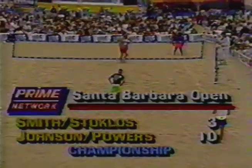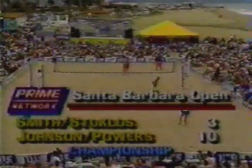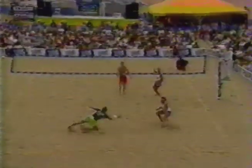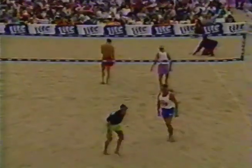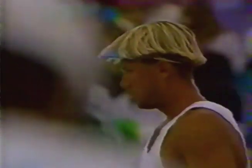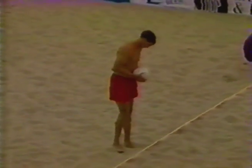We're coming back to Santa Barbara. Stoklose will have the serve when we return. Chris Marlowe, Paul Sunderland — 10-3. And Smith and Stoklose score a couple of very quick points. Johnson looks like he's really getting out of the sand well here. He's 6'3" but slightly built, so he looks a little smaller than that. Good jumper, though, and always had an excellent arm swing. He can move the ball around and bring it with heat if he has to.